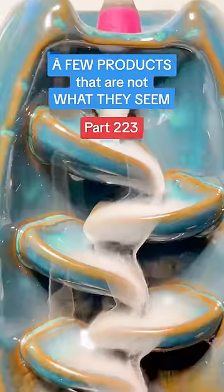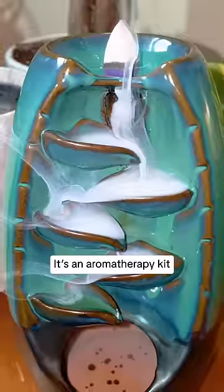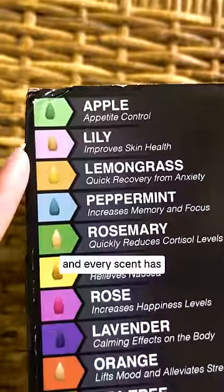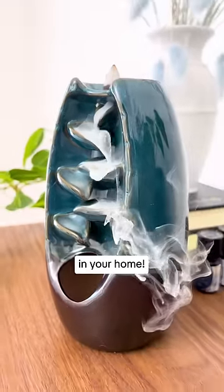A few products that are not what they seem, part 223. If you thought this was just an incense burner, it's not. It's an aromatherapy kit. Each order comes with 100 free cones, and every scent has a unique benefit to help you unwind while releasing an incredible aroma in your home.